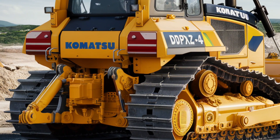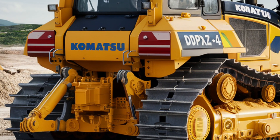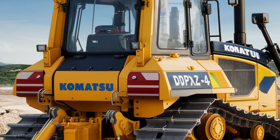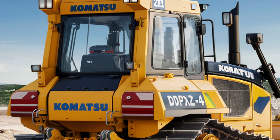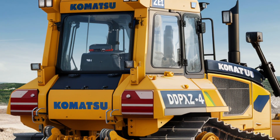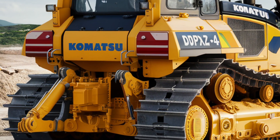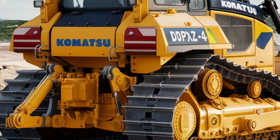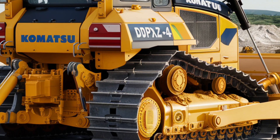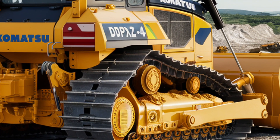Komatsu has also integrated advanced automation into the D61P-XI24. The machine features an integrated grade control system that uses GNSS technology to provide real-time data to the operator. This allows for accurate elevation control, ensuring that every pass is within tolerance. The system continuously updates the blade position, reducing the need for manual adjustments and improving overall productivity. It's especially useful in complex grading tasks where precision is critical.